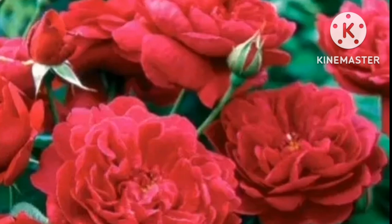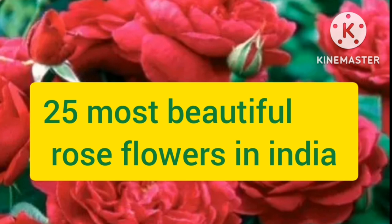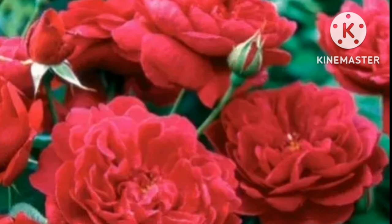Hello friends, I'm Sujata, you're watching All Season Gardening. The topic I'm discussing today is the 25 most beautiful rose flowers in India, or best rose variety in India with names.